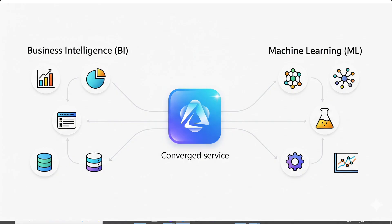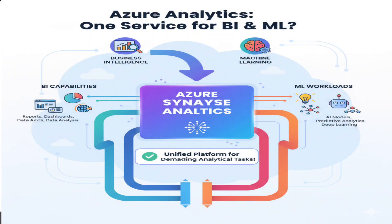This question is all about identifying the right Azure service for analytics work. The company needs something that can handle two specific things: BI — business intelligence — think reports, dashboards, and data analysis — and machine learning capabilities. They want one service that can do both heavy-duty data analytics and AI/ML workloads. Look for the service specifically built for these demanding analytical tasks.